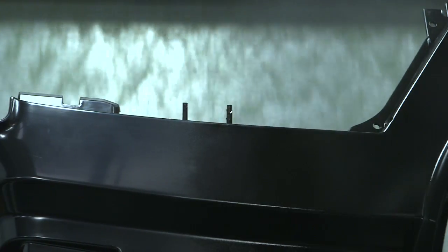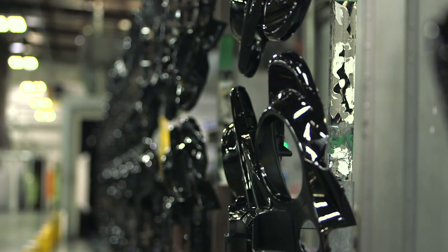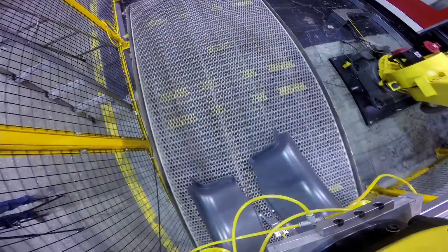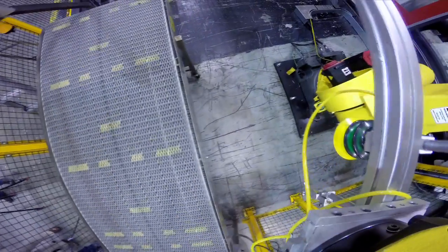We also have five paint systems, one of which is a Class A automated paint line, as well as other assembly and contract manufacturing services. These assembly services are supported by full-scale automation as well as vision systems.